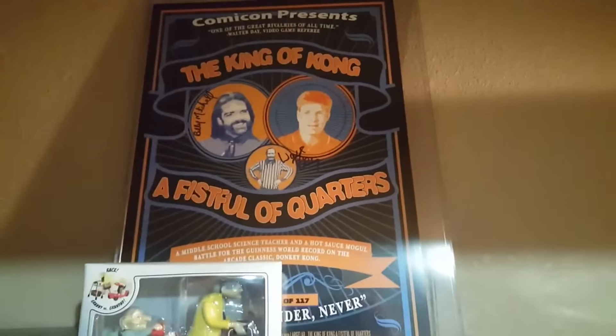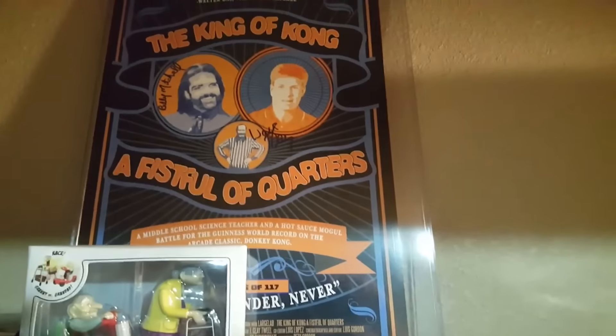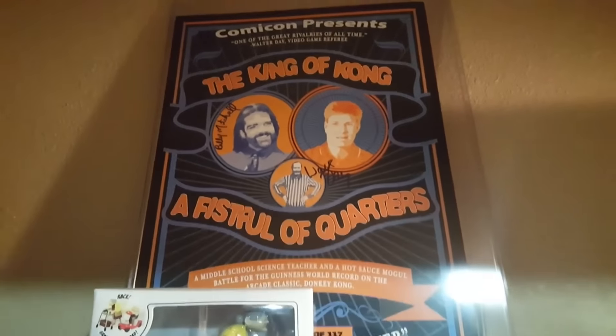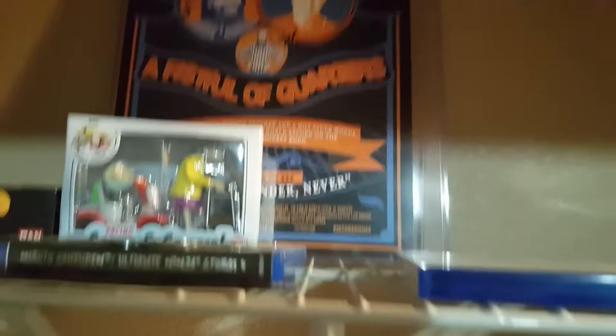That is something from Kansas City Comic Con. If you've ever seen King of Kong: Fistful of Quarters — the guy on the right was the good guy in that documentary about getting the world record high score on the original Donkey Kong. Billy Mitchell was the bad guy in the movie, but I met Billy Mitchell in real life and he signed it. He's a really cool dude — that documentary was apparently very skewed according to his side.